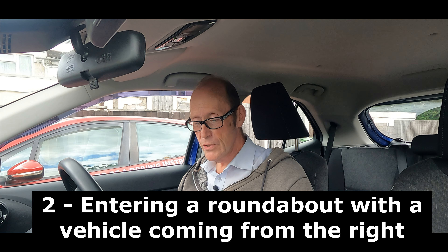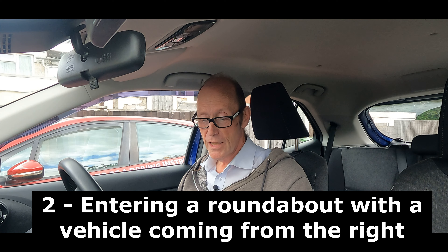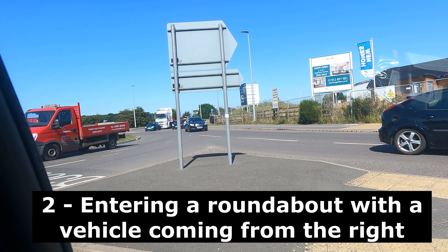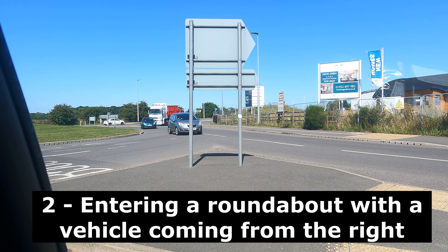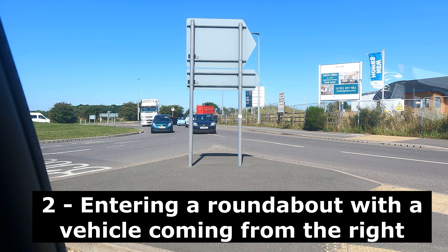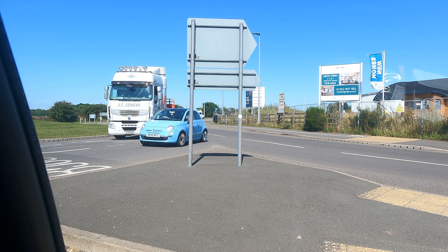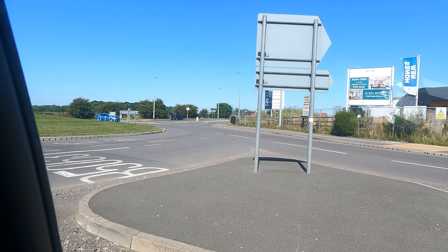The second subsection is entering a roundabout with a vehicle approaching from the right. So again, not really judging the gap on roundabouts, pulling out, making a vehicle slow down or swerve, not noticing that it's coming round, not being able to judge an effective gap.